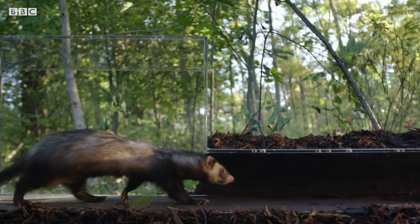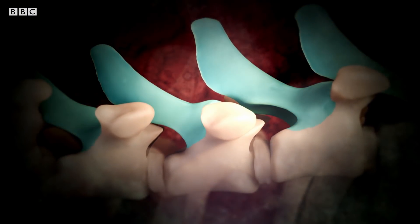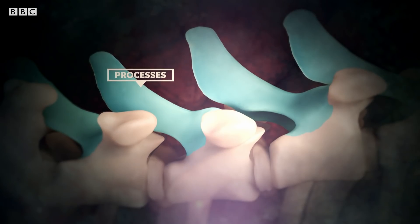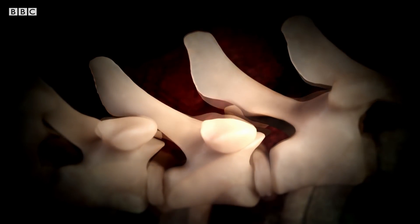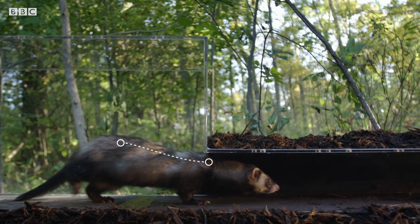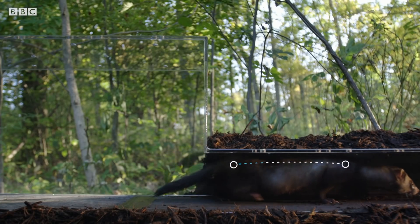This flexibility in their spine is due to a unique set of back vertebrae. In other animals, protrusions known as processes on each segment of the spine stop it from moving too far. In ferrets, these processes are thinner, creating flexibility and movement. So their spine can stretch out when they go underground, making their body 30% longer.